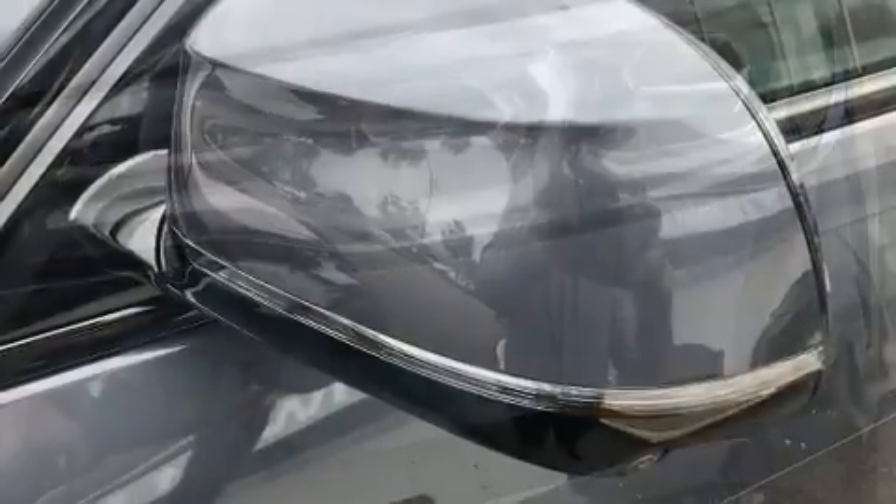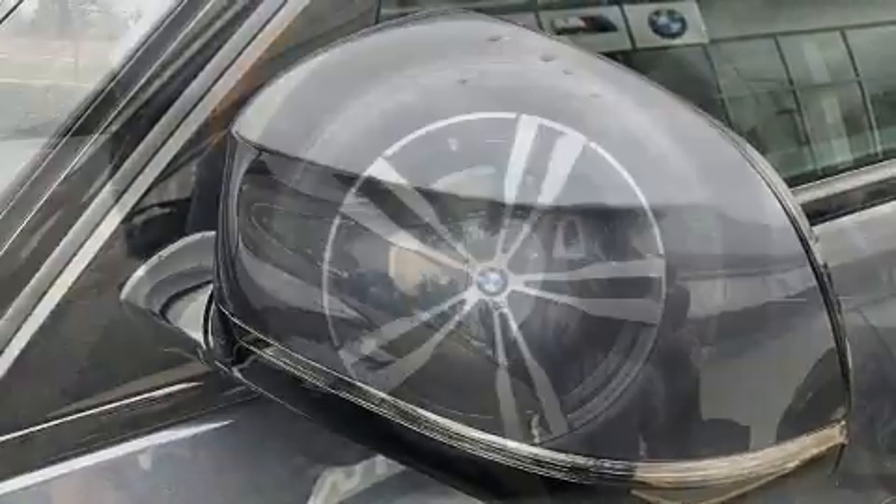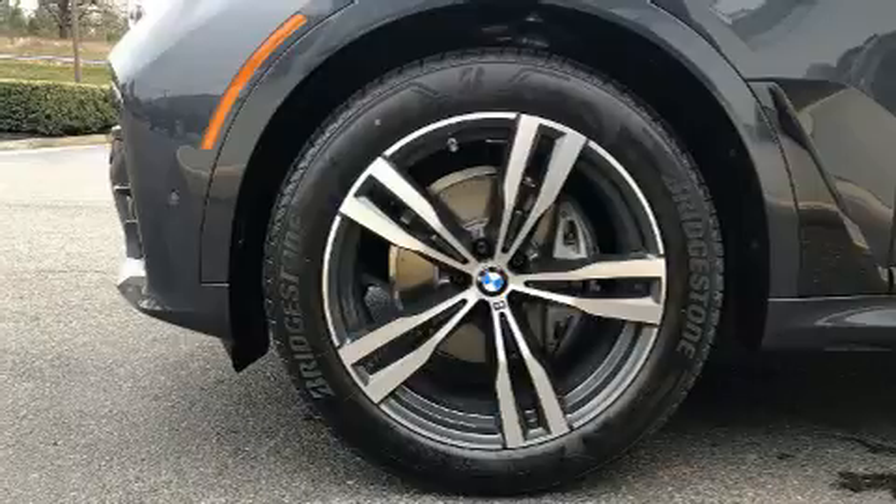BMW prioritized comfort and style by including a blind spot monitoring system, automatic dimming door mirrors, a roof rack, and one-touch window functionality.